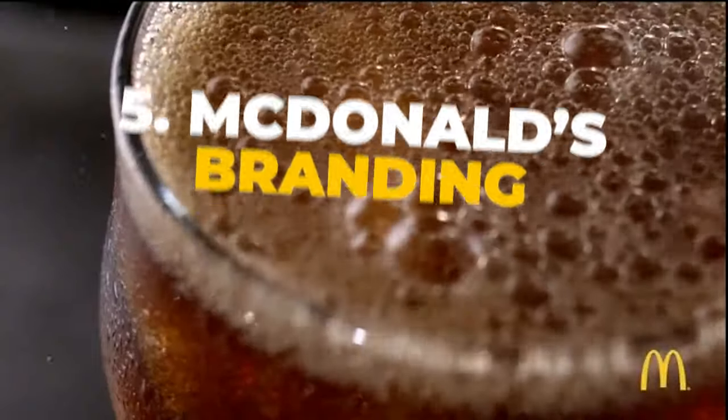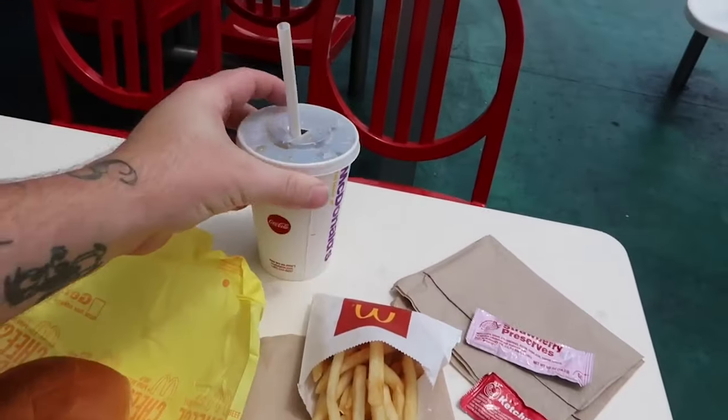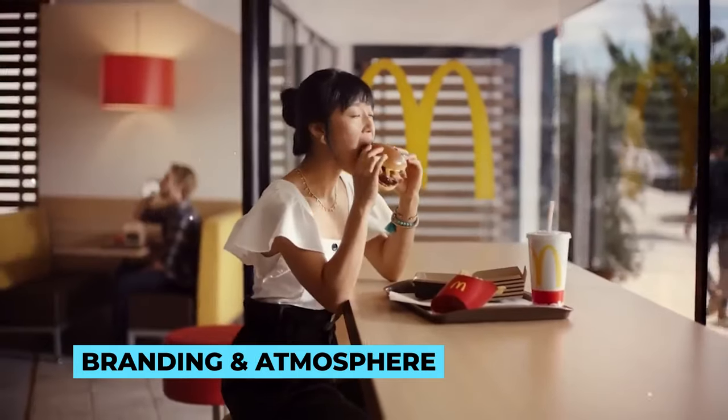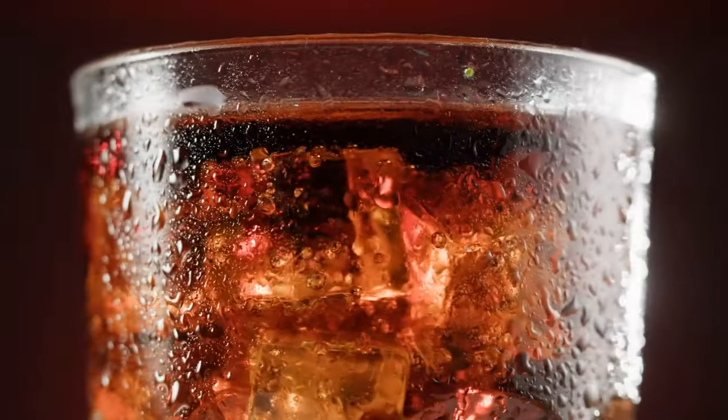Five: McDonald's branding. It's important to note that perception can play a role in how we taste things. The overall experience of McDonald's, including their branding and atmosphere, can influence how customers perceive the taste of their Coca-Cola, making it seem even more special.